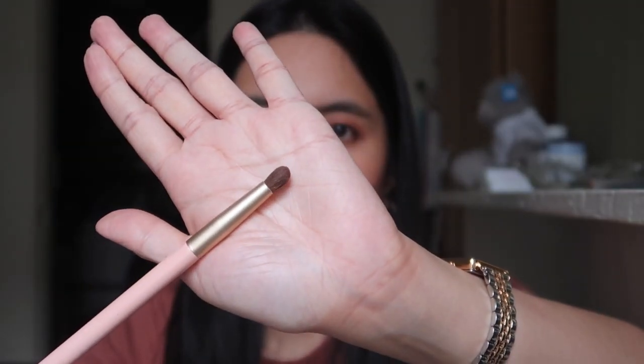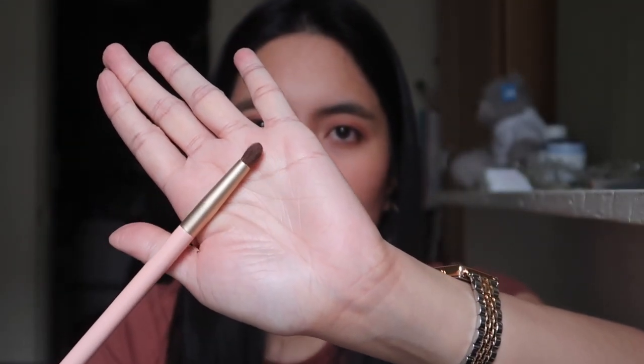My eyebrow brush is from Boozy — I got it for free. I like it because it's soft and long enough for easy application; I can brush my brows easily with it. I bought a Sigma eyebrow brush before but it was really stiff and a bit painful to use. I also have an Etude House brush for my lower lash line to apply eyeshadow there — I like how easy it makes that application.